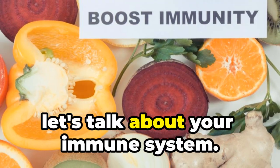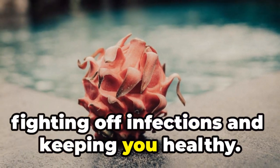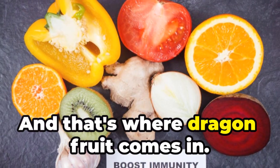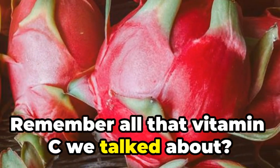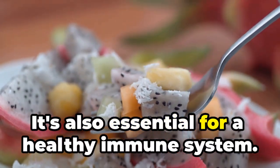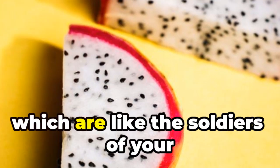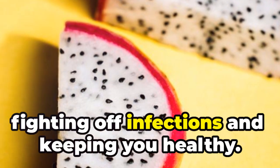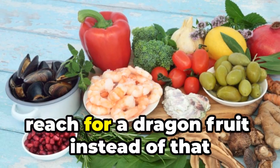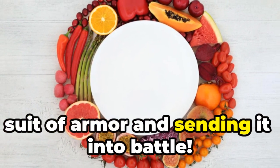Speaking of superheroes, let's talk about your immune system. It's your body's natural defense system, fighting off infections and keeping you healthy. But sometimes your immune system needs a little boost, and that's where dragon fruit comes in. Remember all that vitamin C we talked about? Well, it's not just good for fighting off free radicals — it's also essential for a healthy immune system. Vitamin C helps your body produce more white blood cells, which are like the soldiers of your immune system, fighting off infections and keeping you healthy. So next time you feel a cold coming on, reach for a dragon fruit instead of that orange juice. It's like giving your immune system a suit of armor and sending it into battle.